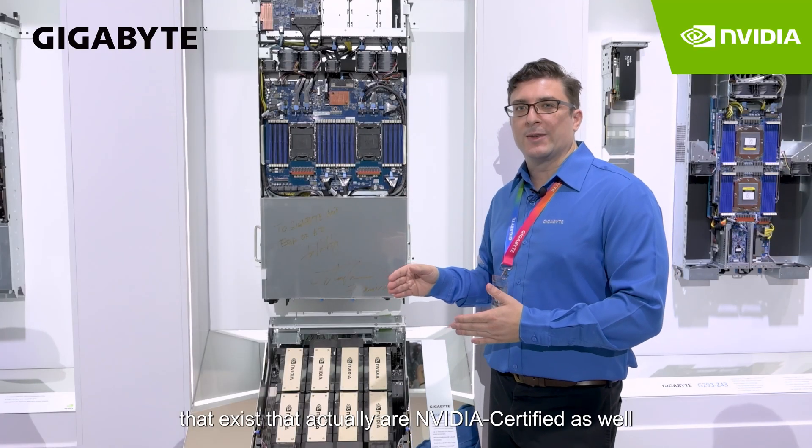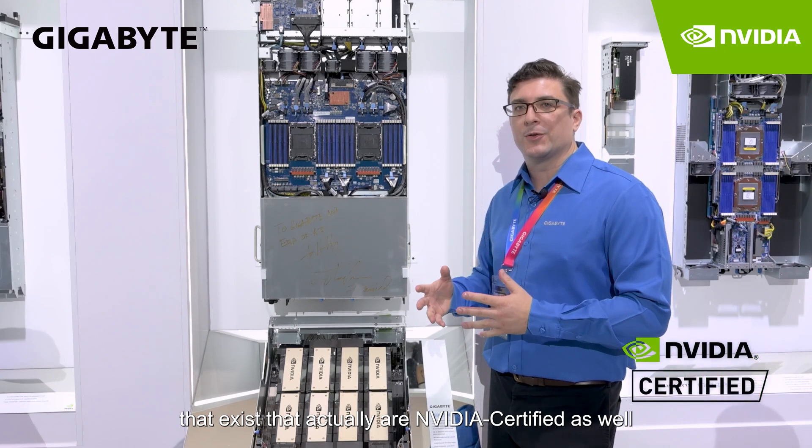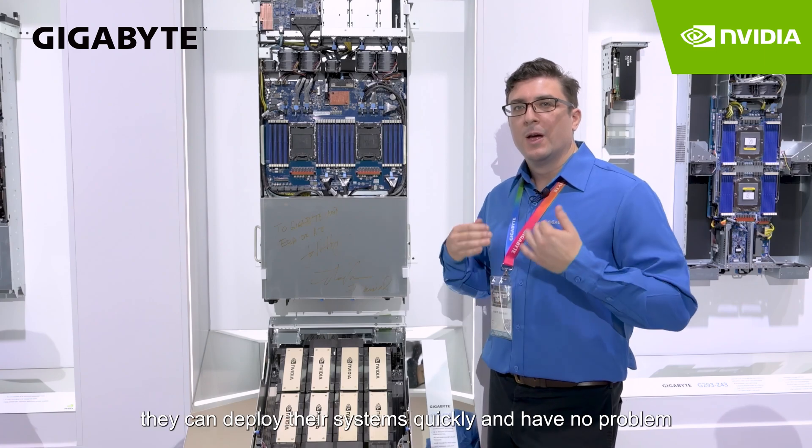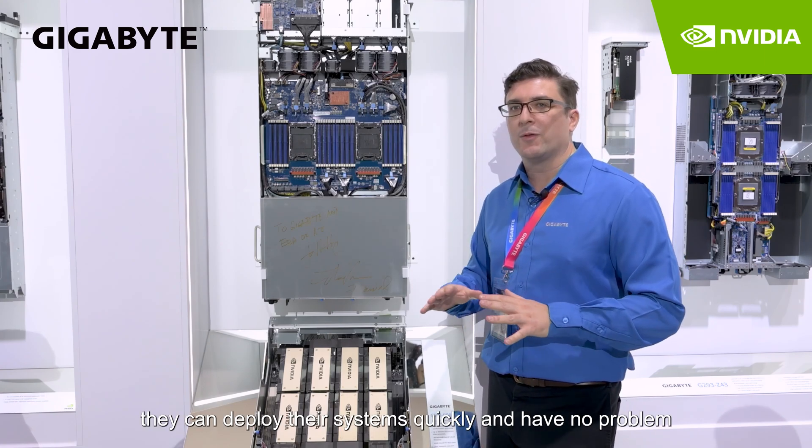This is one of the very few that actually are NVIDIA certified as well. So it makes our customers feel confident that when they deploy this, they can get into their system quickly and have no problems.